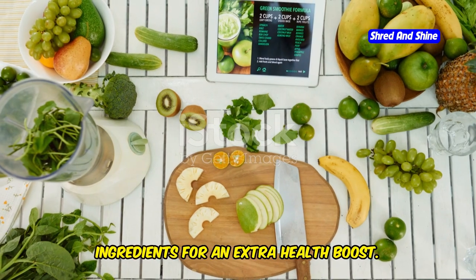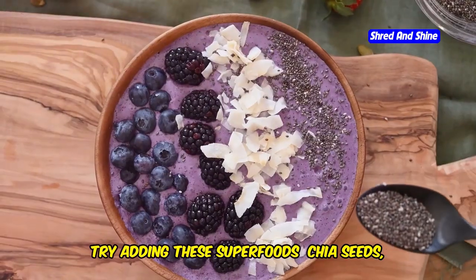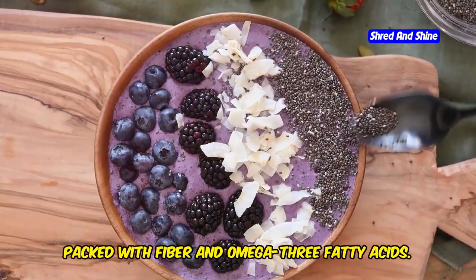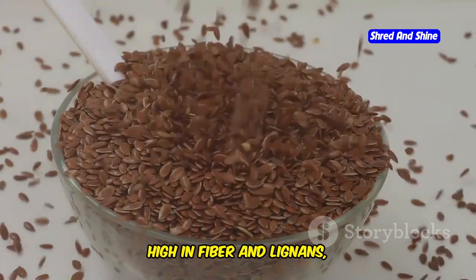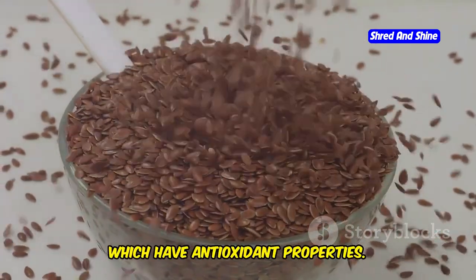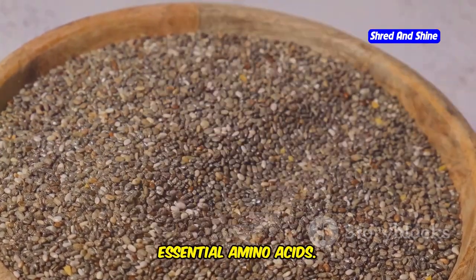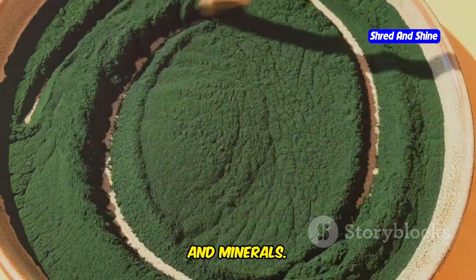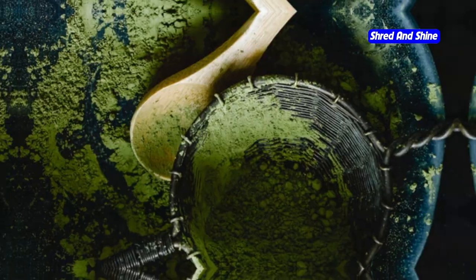Want to take your green smoothies to the next level? Try adding these superfoods: chia seeds, packed with fiber and omega-3 fatty acids; flax seeds, high in fiber and lignans with antioxidant properties; hemp seeds, a complete protein source with all 9 essential amino acids; spirulina, a blue-green algae rich in protein, vitamins, and minerals; and maca powder, an adaptogen that helps your body cope with stress.